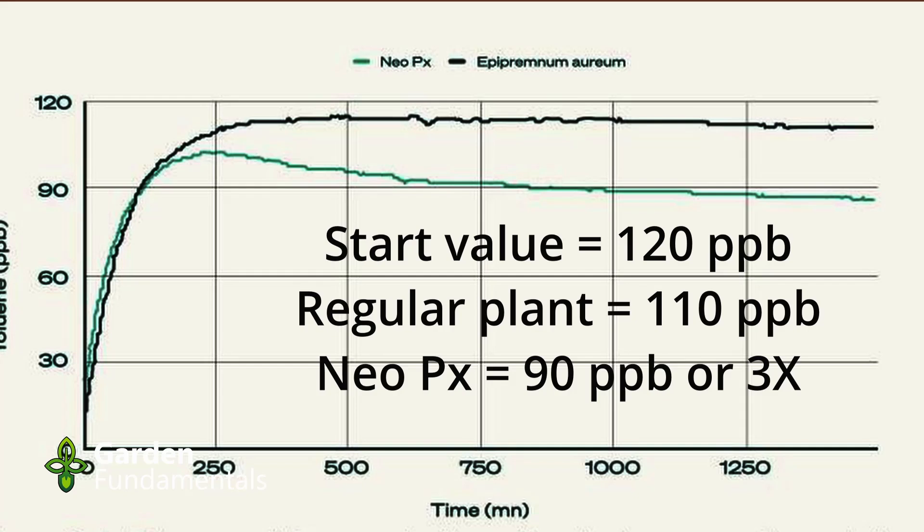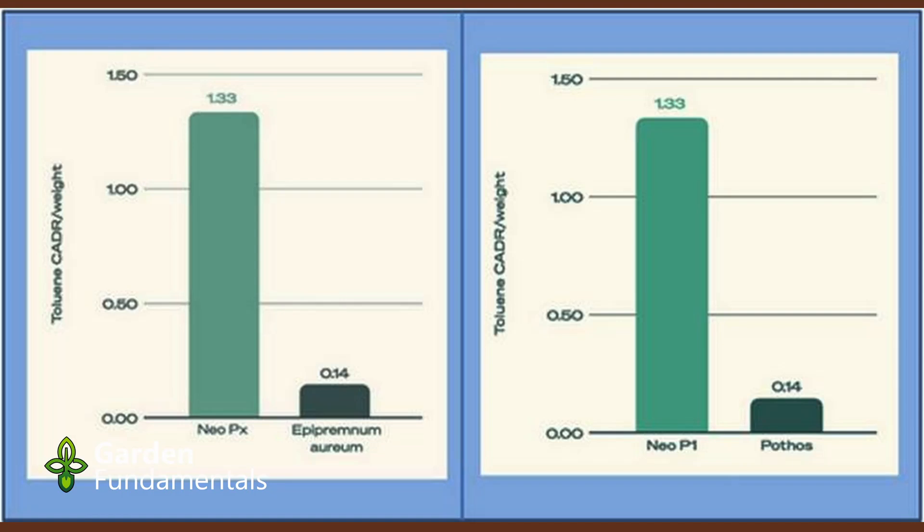I went back and recalculated their data using their own numbers, and my calculations show that the system is three times as efficient as just the plant — 3x, not the 30x they claim. In the white paper, they never explain why they used CADR. Additionally, the CADR data reported for the NeoPX and the NeoP1 — two completely different systems — is identical, an exact match. Either the person who developed this white paper is extremely sloppy, or they don't have the right data to present.